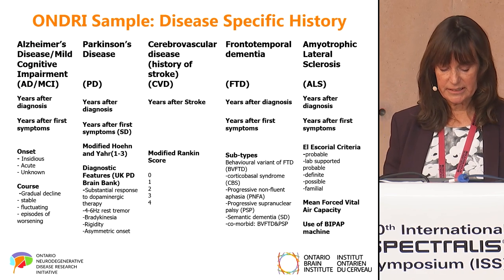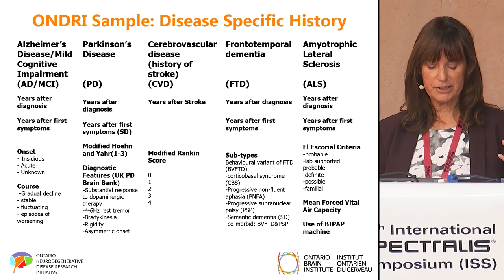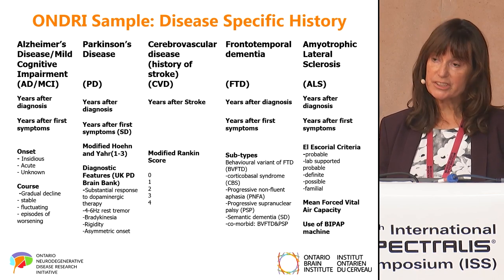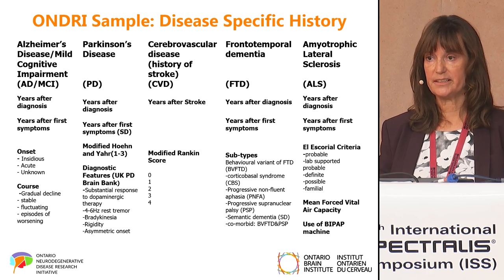This is just to give you an example of the breadth and depth of information from our neurologists for each of the diseases. We have year of diagnosis, years after symptoms, and then for each disease group we had metrics that were specific to that disease.